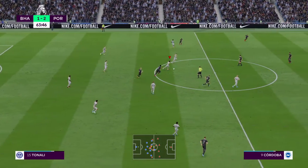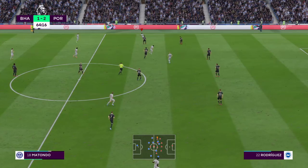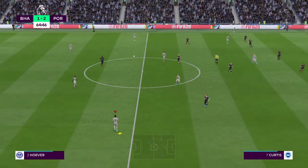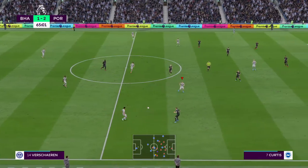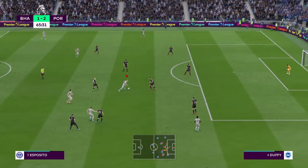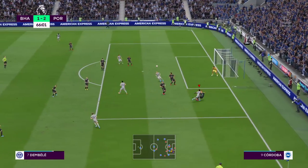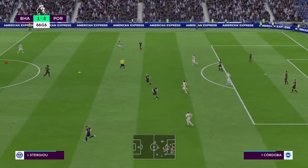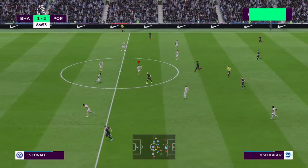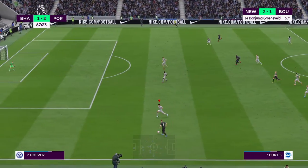Substitution now for the home team. That's good vision to see the pass — players up in support. Alan McAnally is our man at St James' Park today, and a goal to tell us about. It's a goal for Bournemouth, 67 minutes played, 2-1. That's Alan McAnally keeping us bang up to date.